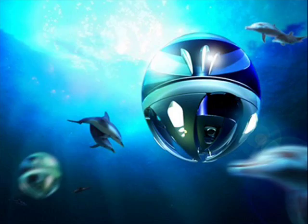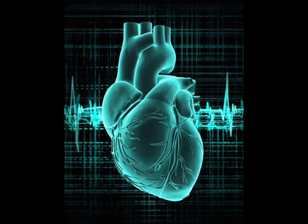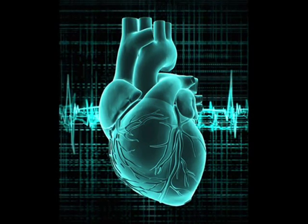Another possible application involves the human heart. Because the movement of blood within a section of the heart generates vortex rings, abnormal vortices may reveal early signs of heart disease.